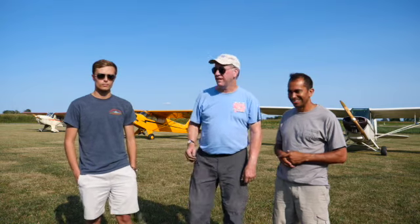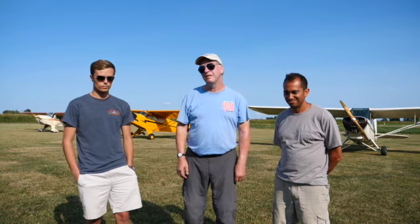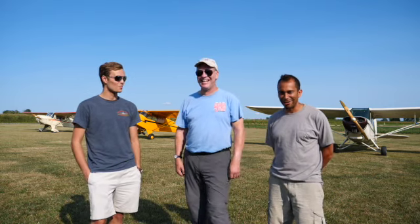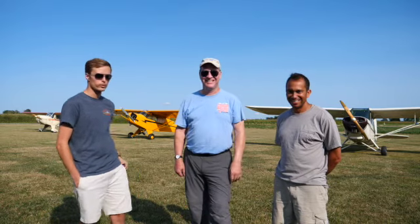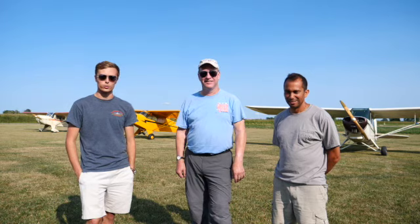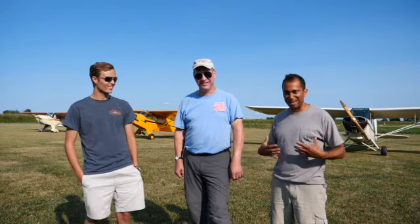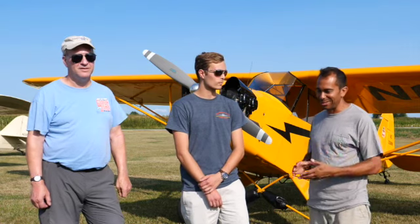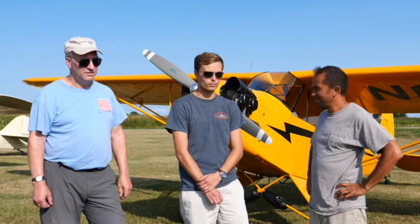I'm Andrew King. I have the 1939 Taylorcraft on the end of the line here and I'm a frequent hanger-outer at the Dewey Drome. I'm Jesse Clement. I have the 1947 J3 Cub back here and this is my first time to the Dewey Drome. And I'm Dewey Davenport and this is my 1947 Aeronca 7AC Champ. We're here in front of Jesse's J3 — he's going to talk about it and we'll add in as we feel.